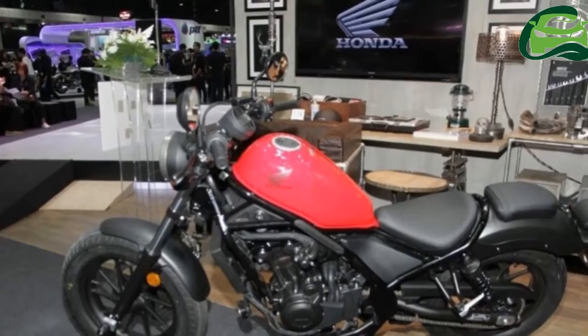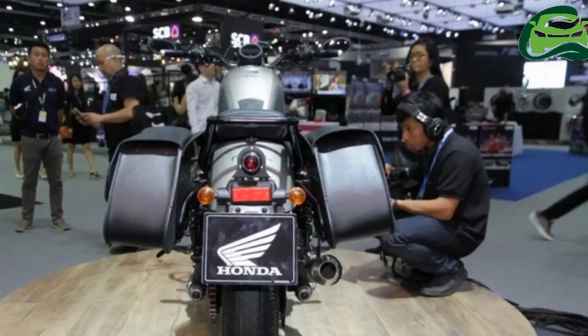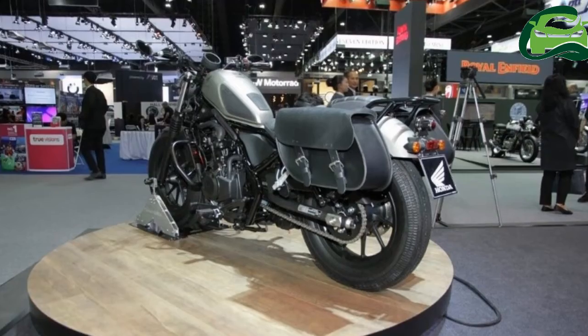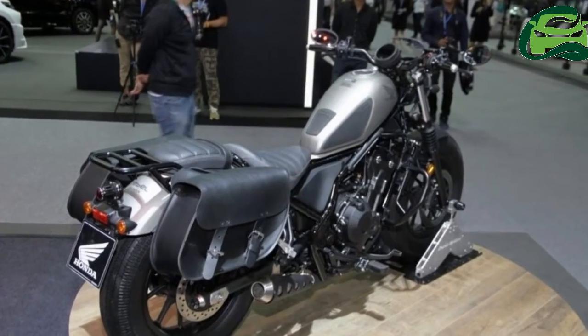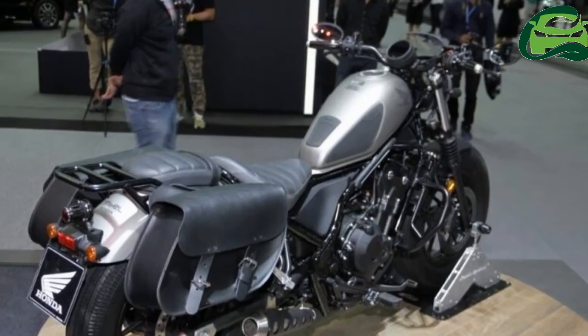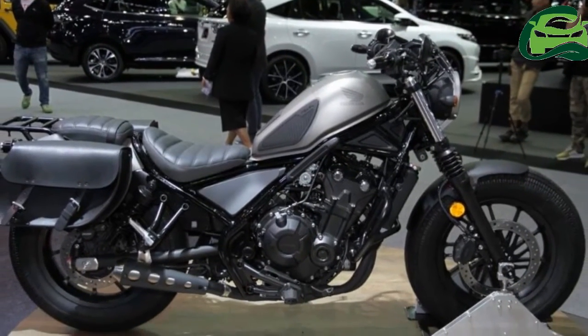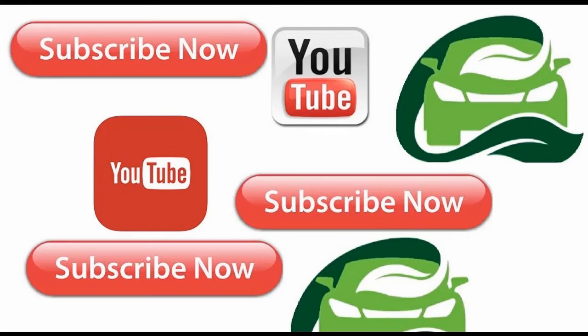The seat height for the rider is 690mm. The ground clearance stands at 137mm. The front suspension gets 41mm telescopic forks while the rear gets twin shocks. The Honda Rebel 500's deliveries in Thailand will begin in Q1 2017.